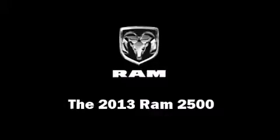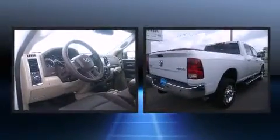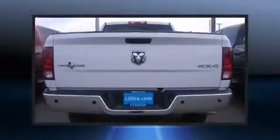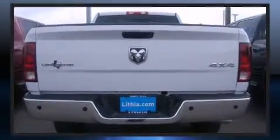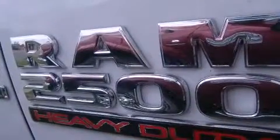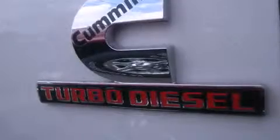The 2013 Ram 2500 features a standard transmission, four-wheel drive, and a refined six-cylinder engine. A turbocharger further enhances performance while also preserving fuel economy.